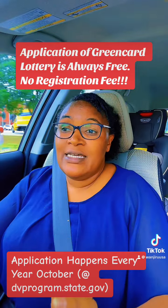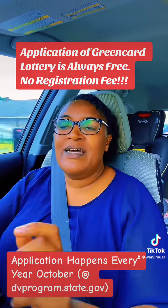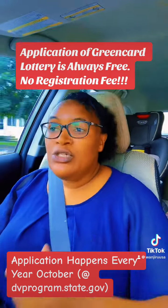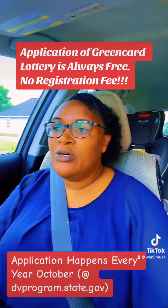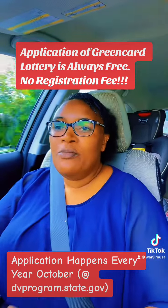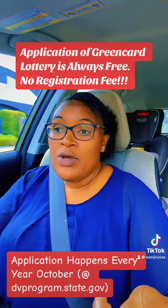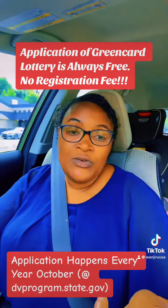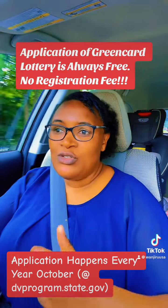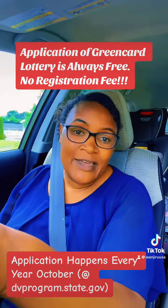Once you win and once you are selected, the processing requires some money to process. But the application itself is totally free. You can be charged if you want someone to do it for you — that's what we may call a service fee. But if not that, you can just do it yourself, totally free, and wait to see whether you will be lucky enough to be selected.